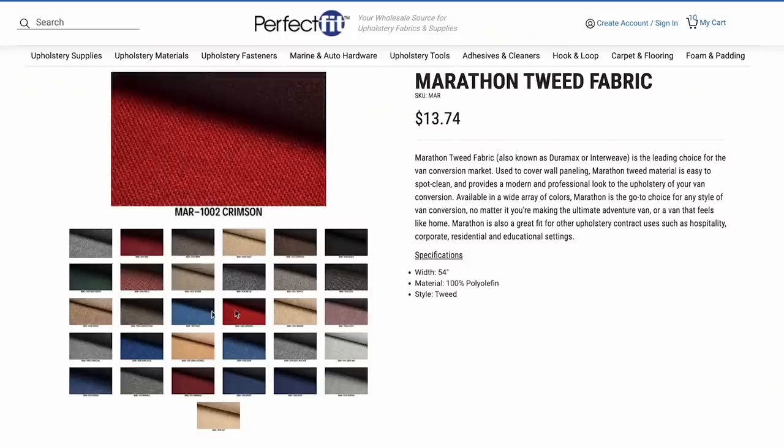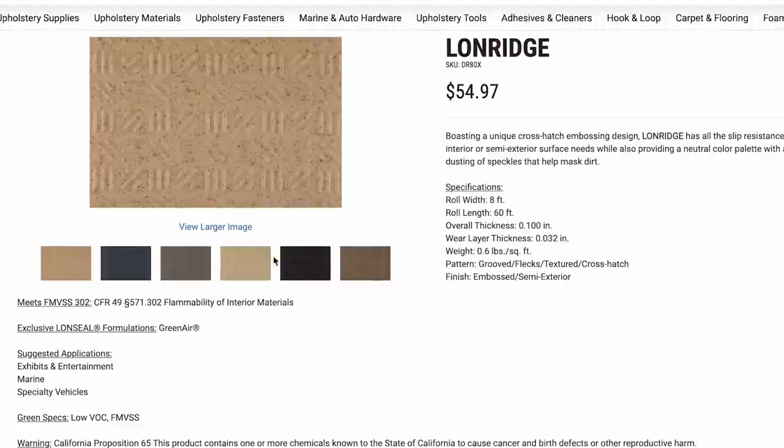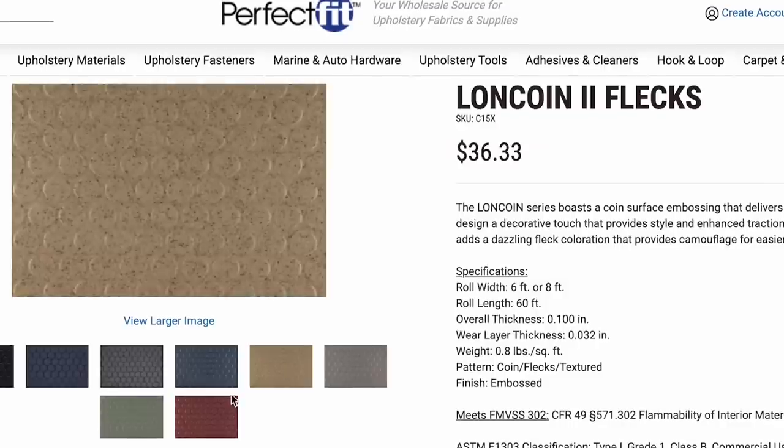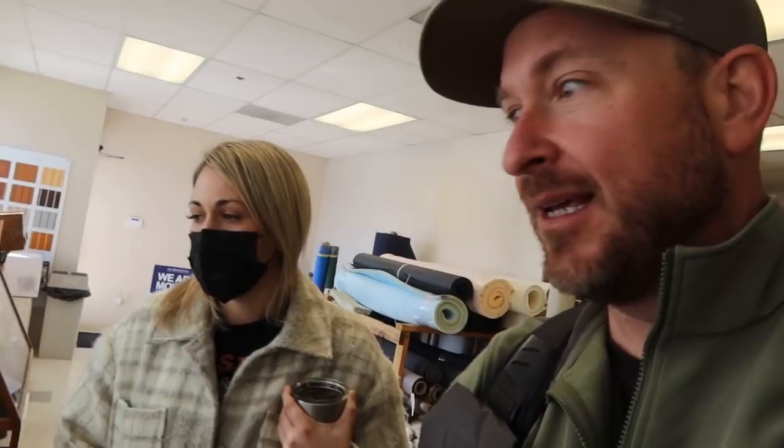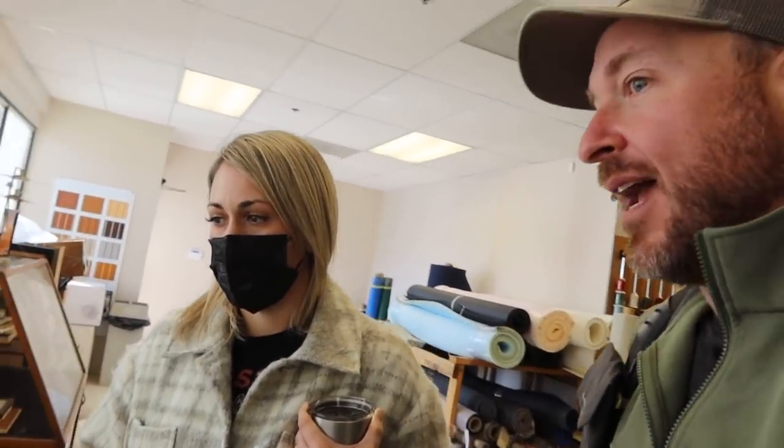When I went to your website I was looking for tweed, and then I went down a rabbit hole — oh, they've got this, and oh my god, this is really nice. They supply hundreds of different types of flooring styles, and we try to be a one-stop shop for the van community.